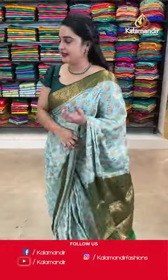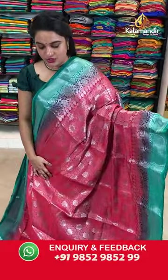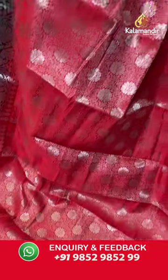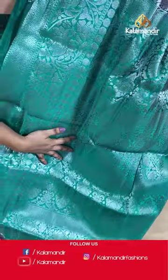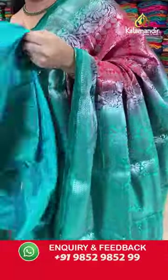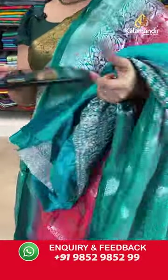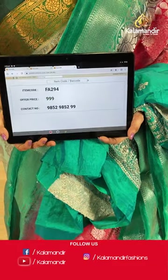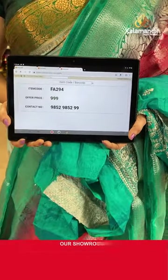Moving on to the next saree — red and dark sea green colour. The body is with the floral jewel and floral motifs. Contrast border with diamond brocade and the floral weave. Contrast pallu with the floral motifs and the floral weave. Paired up with a very beautiful contrast work blouse. Saree code FA294 and Viva's price Rs.999 only. To place an order, take a screenshot and share on our WhatsApp number.